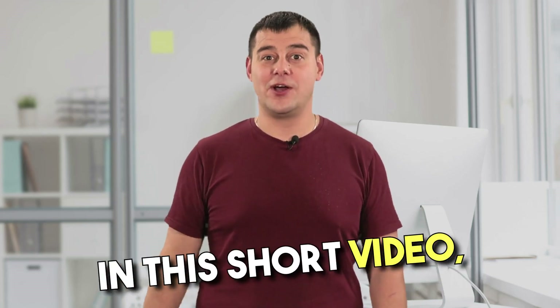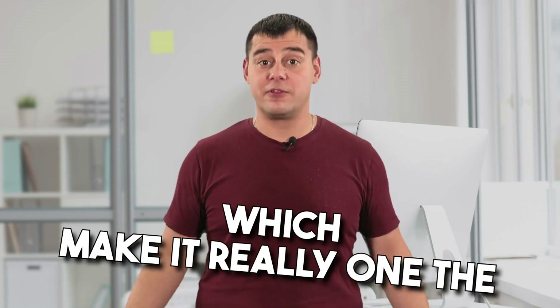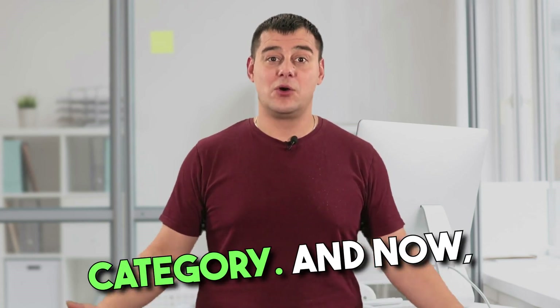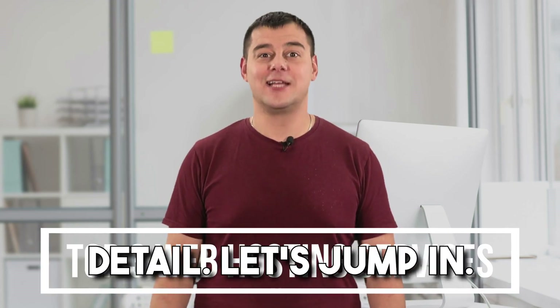In this short video, I'm going to show you a few secrets that only few people know about, which make it really one of the best in the best web hosting category. And now, with a visual example, I'll show you everything in detail. Let's jump in.